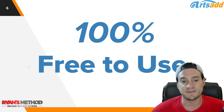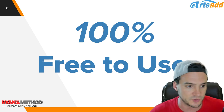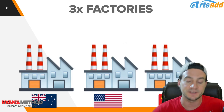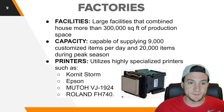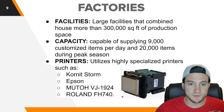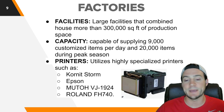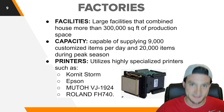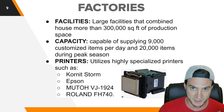Arts Ad is 100% free to use — I want to make that clear, because some production partners do charge you. As far as locations go, they have three factories around the world: one in Australia, one in the United States, and one in China. Their large facilities combined house more than 300,000 square feet of production space. They're capable of supplying 9,000 customized items per day and 20,000 during peak season — which is critical if you've ever sold print-on-demand during Q4.